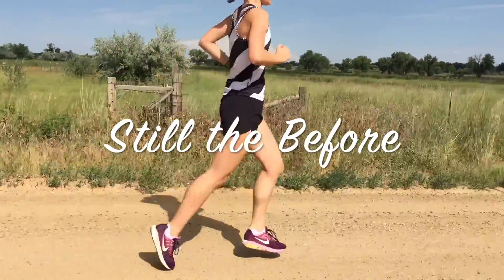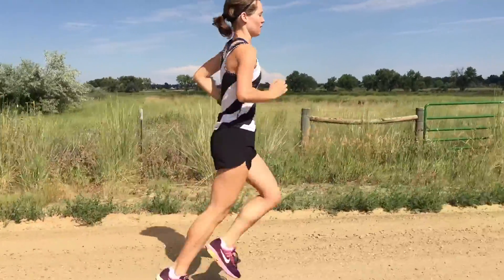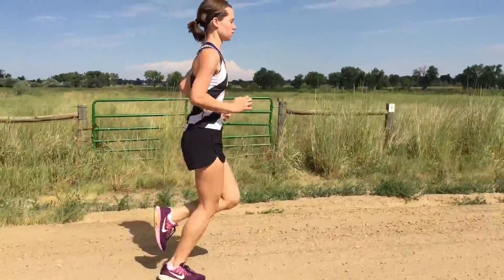Still in the beginning stages she's starting to look a little better here, but still really tight in the shoulders.